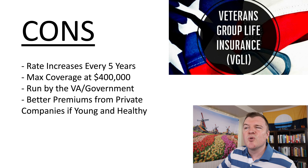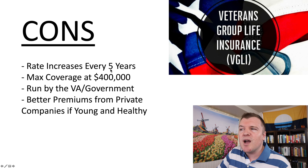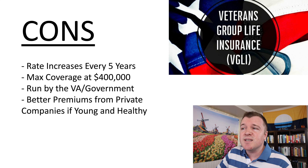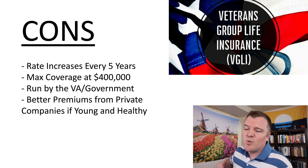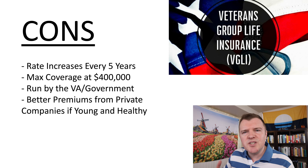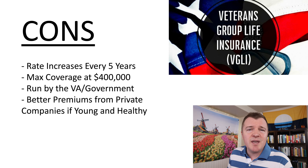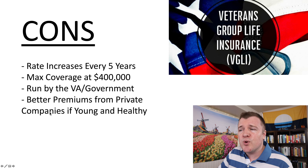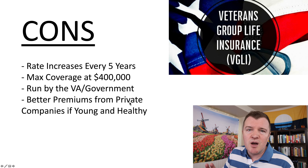Now for the cons. The biggest one is the rate increases every five years. With a private life insurance company you're locking in a rate for the term of the contract, but with VGLI it increases every five years — so VGLI isn't meant for you to be holding when you're 60, 70, or 80 years old. Additionally, VGLI max coverage is only $400,000, so it's not even possible to get a half-million or $1 million policy. VGLI is also run by the government and the VA, and some people once they're out just don't want to deal with the VA. And as covered, you might be able to get much better premium rates from private life insurance companies if you're young and healthy.